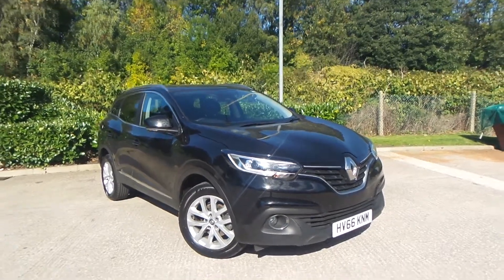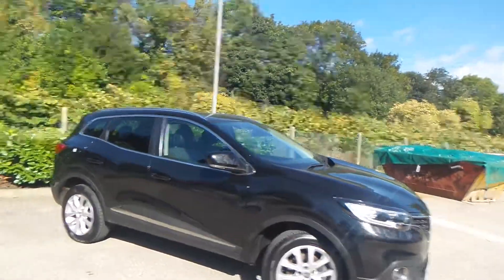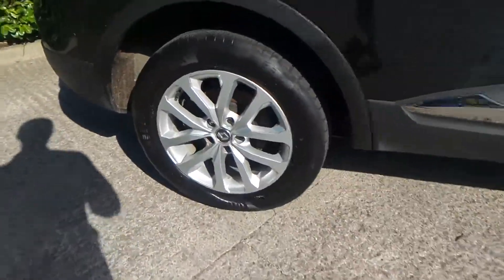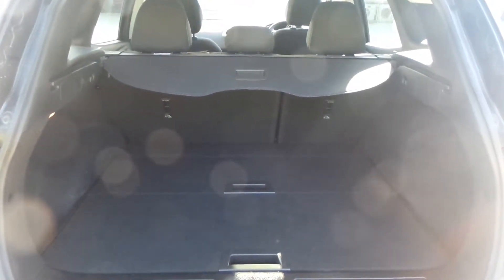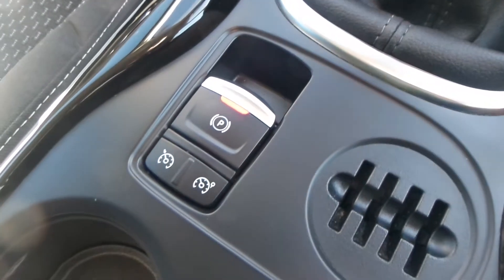We have a Renault Kadjar 1.6 diesel dynamic nav. As you can see, it comes with alloy wheels — really nice car this one. You have a really good boot size with the vehicle too, and really good space in the rear seats, which also has the isofix the vehicle is equipped with.